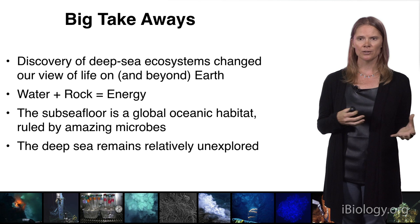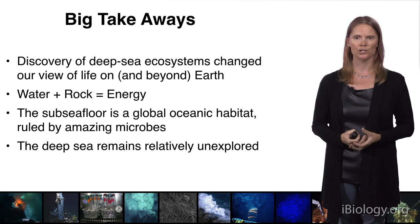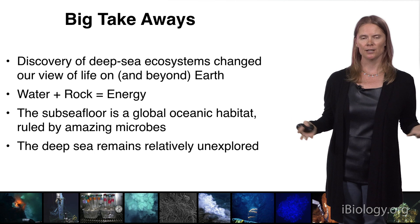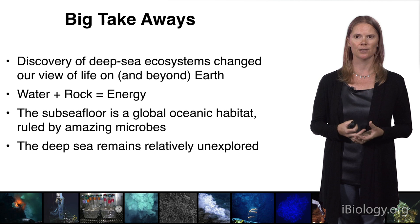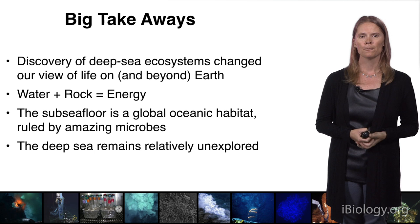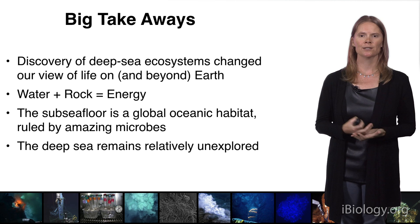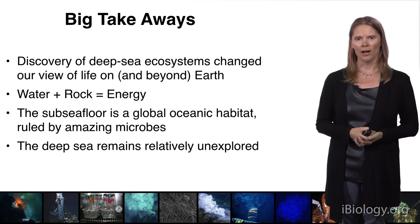Another big takeaway is that this very fundamental reaction between seawater and rocks creates diverse energy sources that microbes can use not only to gain energy, but also to support these chemosynthetic ecosystems. I'm quite certain we have not yet discovered all the possibilities for the types of energy sources that microbes can extract to support ecosystems. The third point is that the subseafloor is really a global oceanic habitat — it's everywhere there is a seafloor, which is the entire ocean. The dominant organisms in those environments are these amazing microbes who put up with an awful lot to thrive.